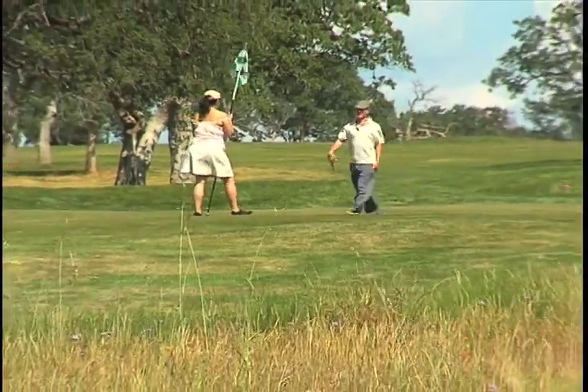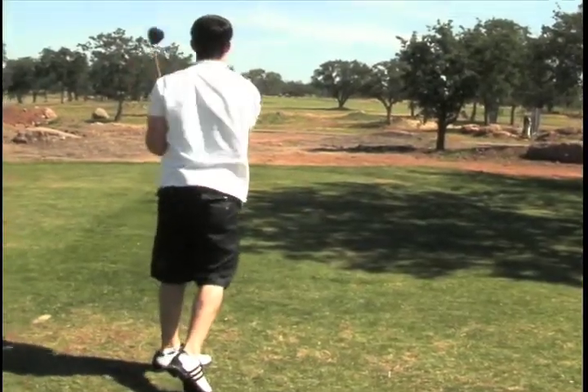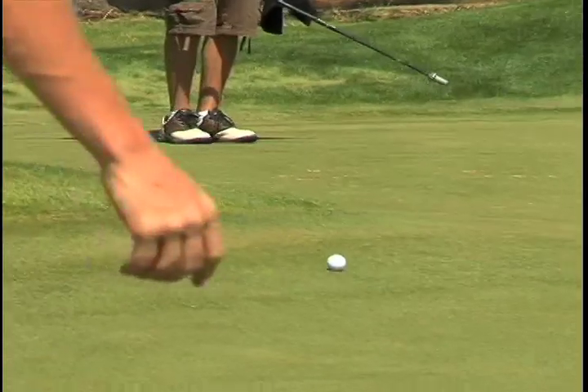At first glance, Tuscan Ridge looks like any other golf course. Bunkers, yes. Water, some. And trees, you bet. But the one thing that sets this course apart from others is that the greens are more of a hazard than, well, the hazards.